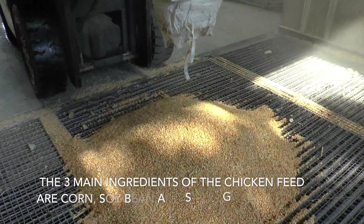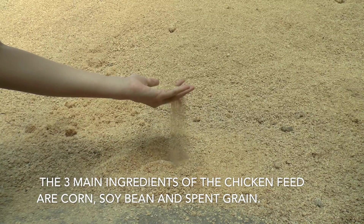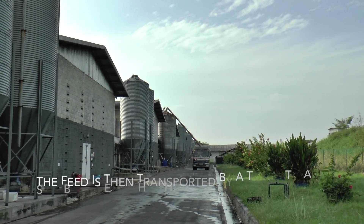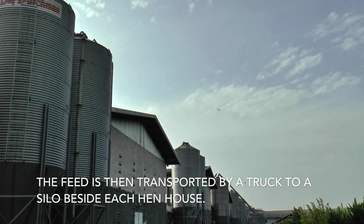The three main ingredients of the chicken feed are corn, soya bean, and span green. The feed is then transported by a truck to a silo beside each henhouse.